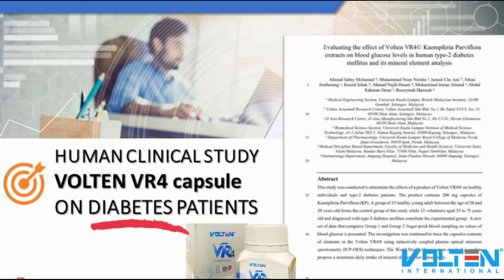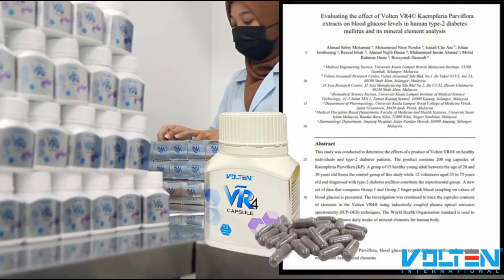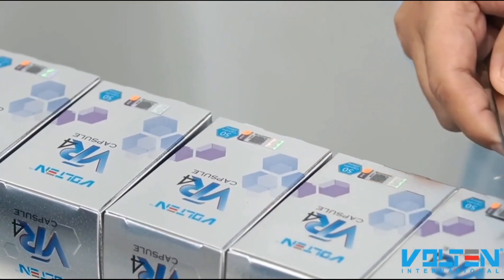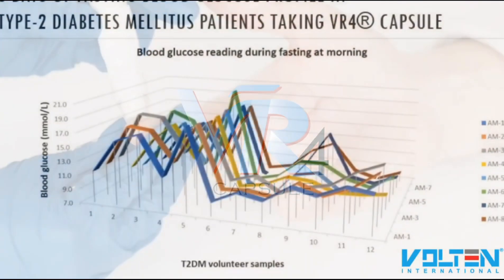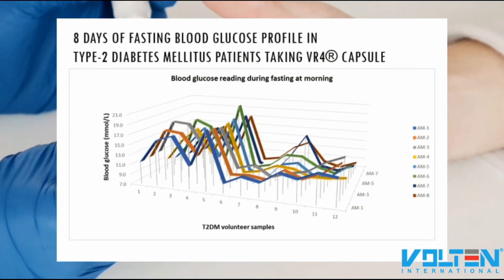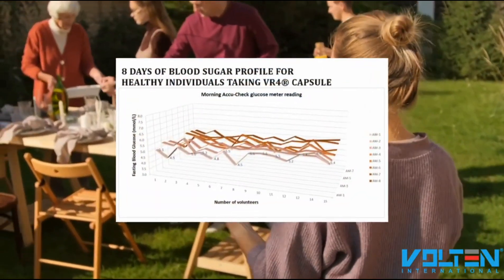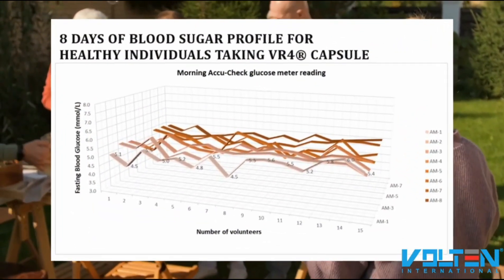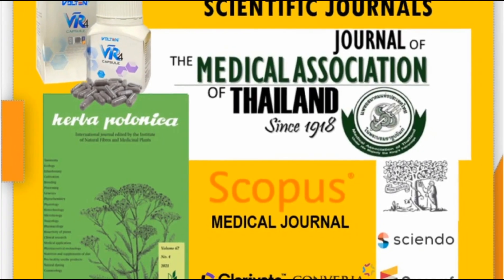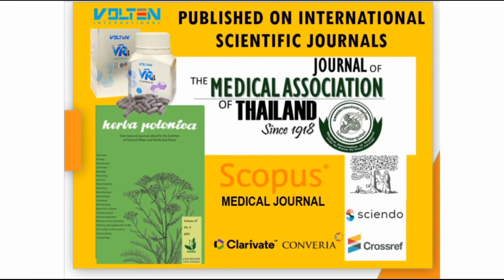One of the human clinical studies evaluating Bolton VR4 capsule against diabetic patients and healthy adults shows that daily intake of VR4 capsule as an additional health treatment significantly reduces blood sugar levels for diabetic patients in just a short period of time. Healthy adults who take VR4 capsules also show good results in stabilizing their blood sugar. This scientific study is published in two international medical journals.